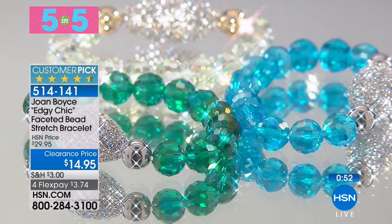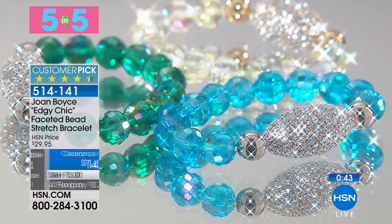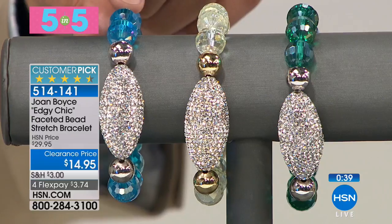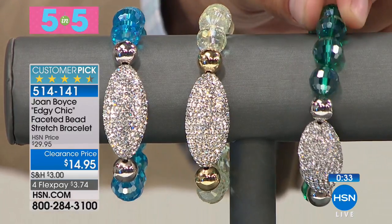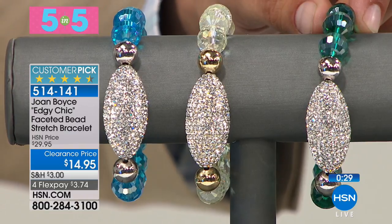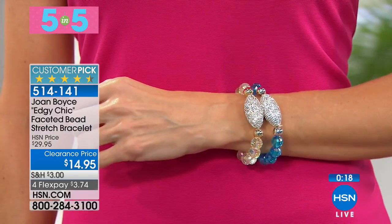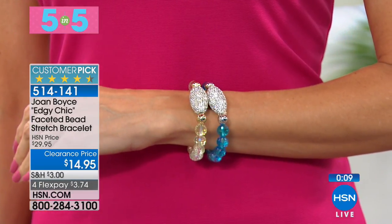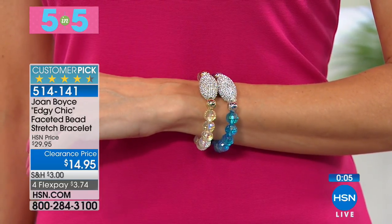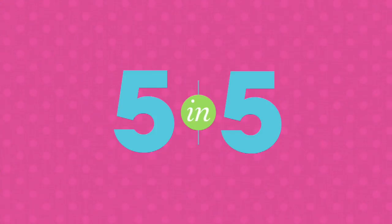Our last in the five-and-five: the edgy chic faceted bead stretch bracelet. 50% off, customer pick, with about 75% still available to shop. What's available in stock: hematite tone and blues, gold tone champagne, and silver tone green. It's a stretch, so super easy on and off — just stretch over the wrist and wear. The perfect combination of a faceted clear stone with lots of sparkle and pizzazz that we know and love Joan for. Under $15, that's only $3.74 on a credit card. A customer pick, and a fun, lighthearted, lovely color choice for spring and summer. That is our Joan Boyce 5 and 5.